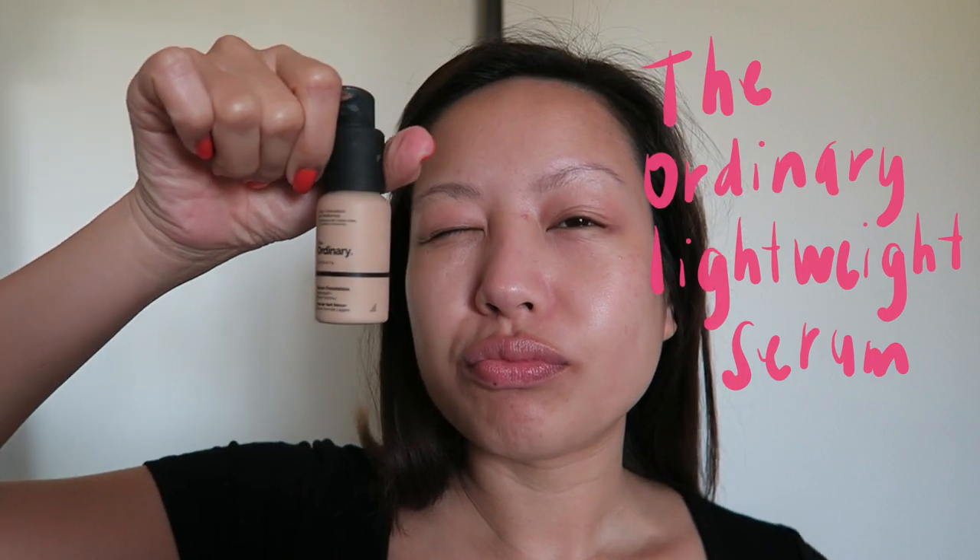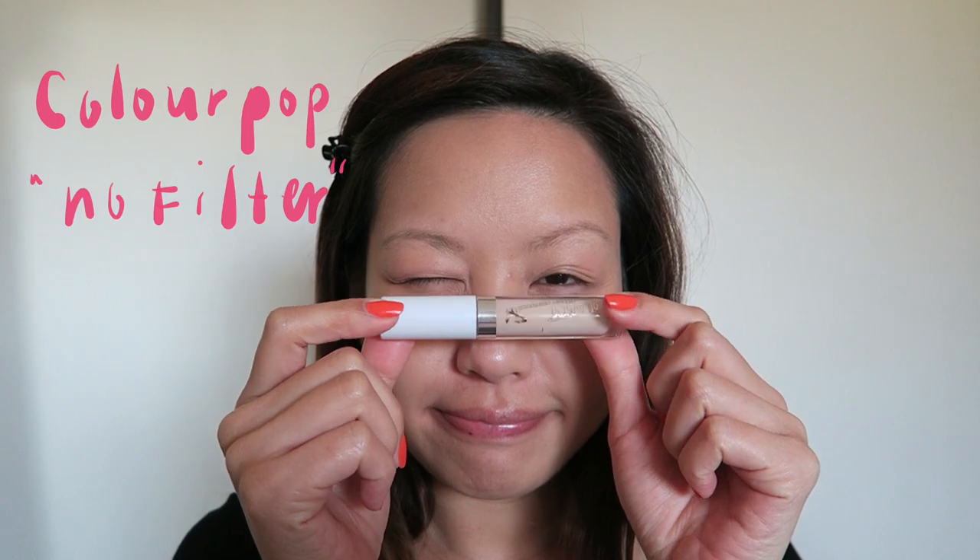We're going to start off with a foundation — this is just for evening out the skin tone, it's not going to be super high coverage. I'm using the Ordinary serum foundation. I love this foundation because it gives good coverage without ever looking cakey and it feels really light on the skin.